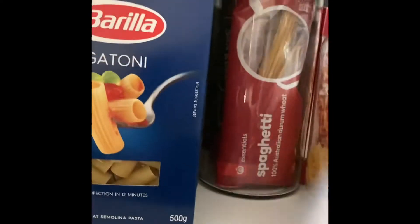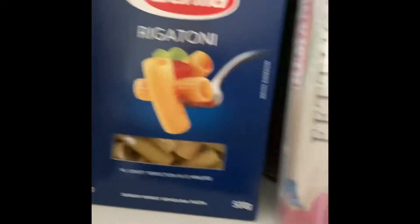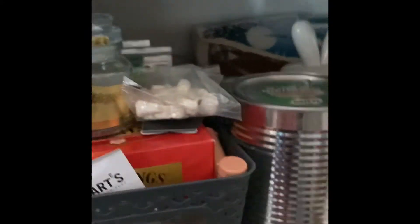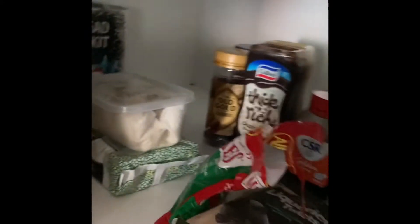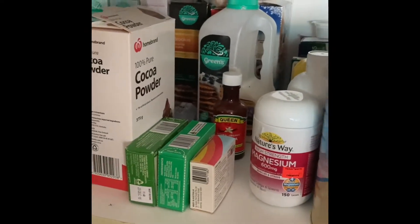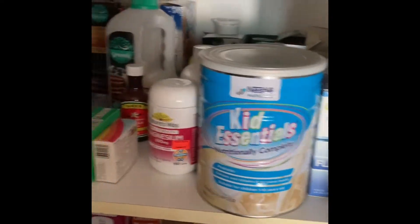I've got quite a bit of empty space. I've got all the pasta and rice in here, and there's more pasta behind this — lasagna sheets and what have you behind that. Then this is the coffee, tea, hot chocolate area and Milo with some biscuits. This is kind of like the baking section or the sweet section, and we've got some medications there too.